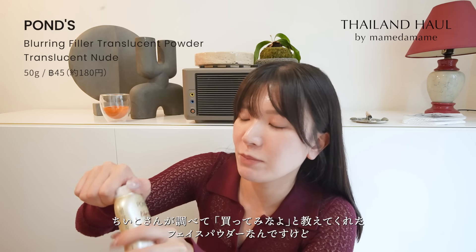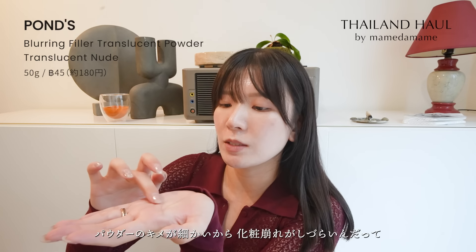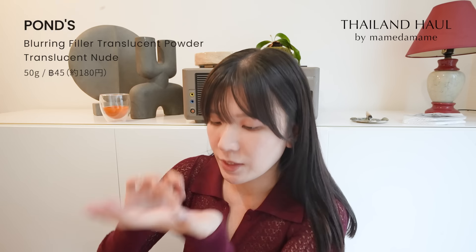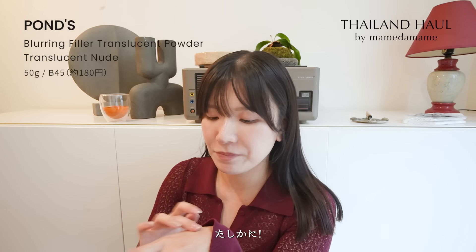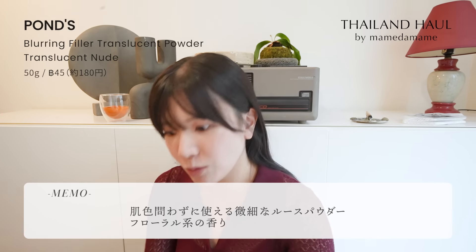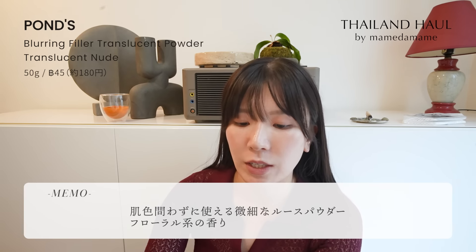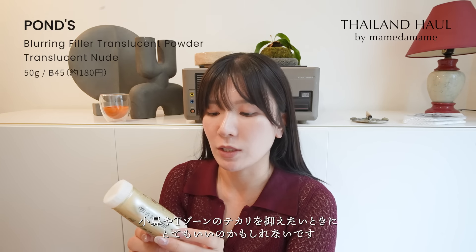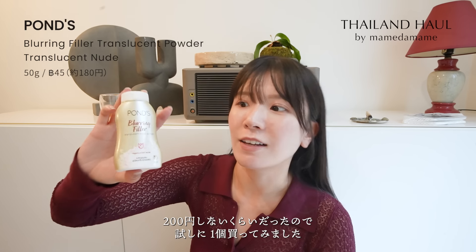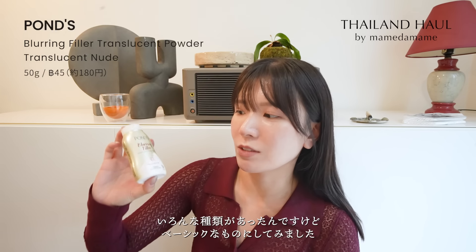これはポンズのフェイシャルパウダーです。パウダーのキメが細かいから化粧崩れしづらいんだって。香りもすごくお花みたいなフローラルな香りがします。ピンクのカラーになってるけど色はほぼついてなくて、テカリを抑えたい時とかとってもいいかもしれないです。200円しないぐらいだったので試しに1個買ってみました。